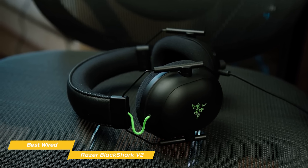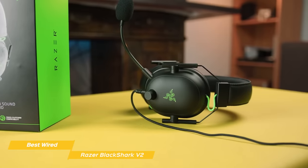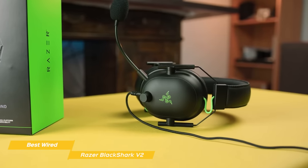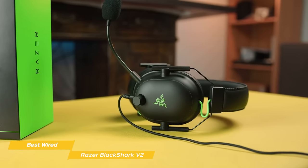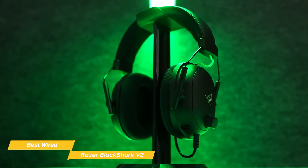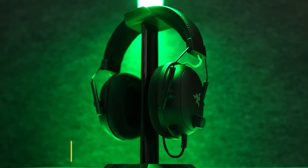They do offer a wireless option that is also terrific for an extra $50 or so. If you're looking for a straight-ahead gaming headset that focuses more on comfort and sound quality, the Razer Black Shark V2 is a perfect choice. Although it is wired, you get the added benefits that come with a wired headset, like low-latency, more affordable price, no need to charge the headset, and more. It offers simulated surround sound, a fantastic microphone, and its 3.5mm connection gives it the flexibility to be used with more sources.